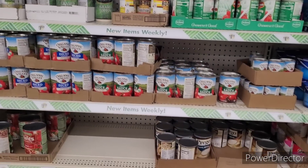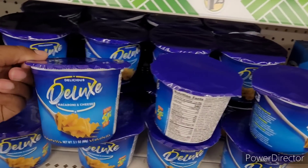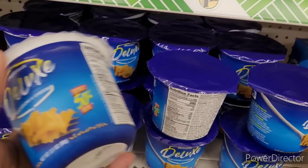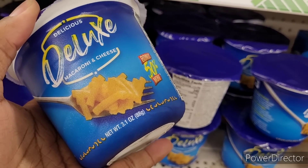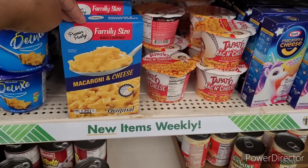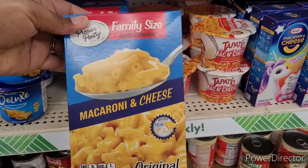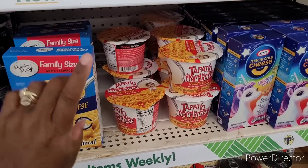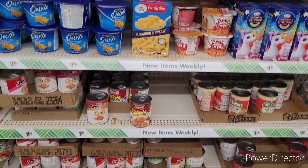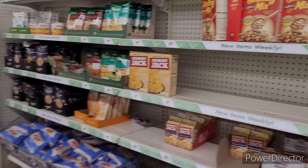All right y'all, so we're over here in the food section — it sure is crowded in here, there's a lot going on today. Oh, these are — I haven't seen these. The deluxe macaroni and cheese, and here it's a 3.1 ounce. And then I have this one right here — it says family size macaroni and cheese. Wow, about like the regular box that I usually see.